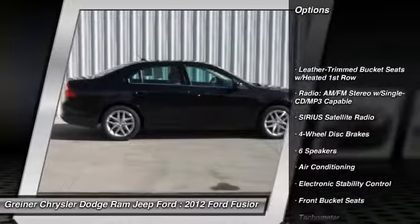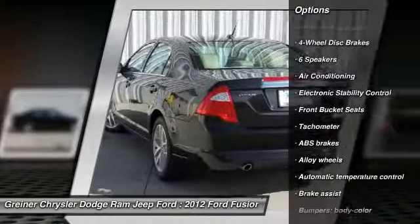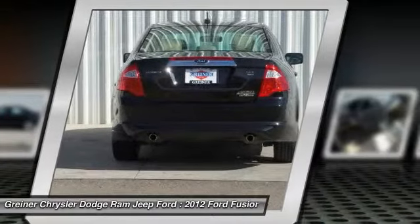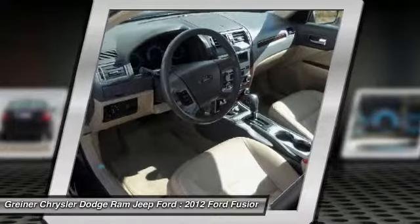Power passenger seat, traction control, dual airbags, leather wrapped steering wheel, air conditioning, front power steering, alloy wheels, AM FM stereo with CD player, four-wheel disc brakes, universal garage door opener.